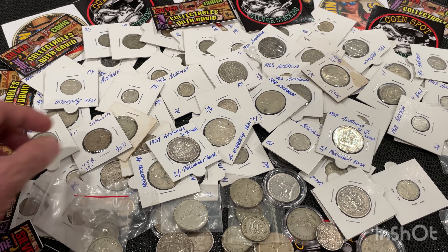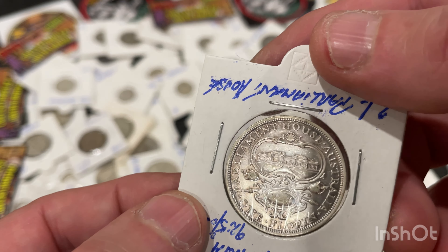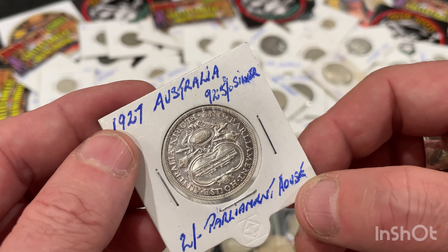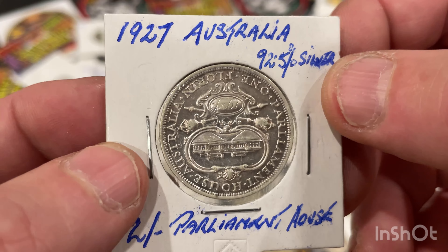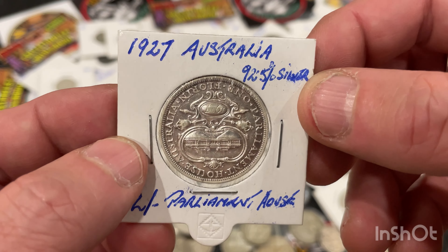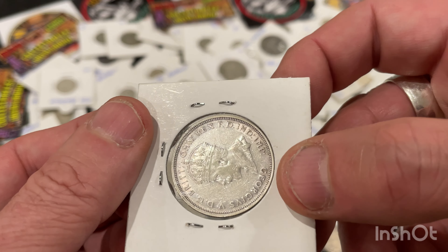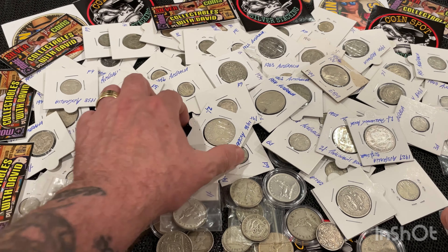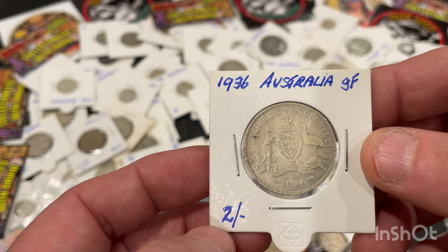I've got a lot of 1927 Canberra florins — this one is almost uncirculated. 92.5% silver from 1927, in beautiful condition. I've got quite a few of those, and then I've also got a stack of florins from different years.